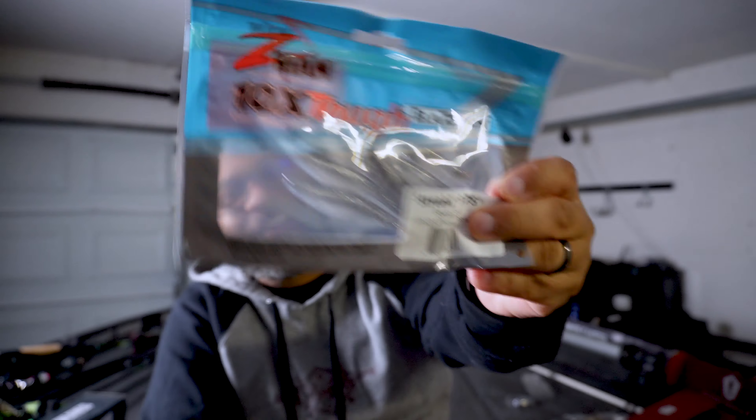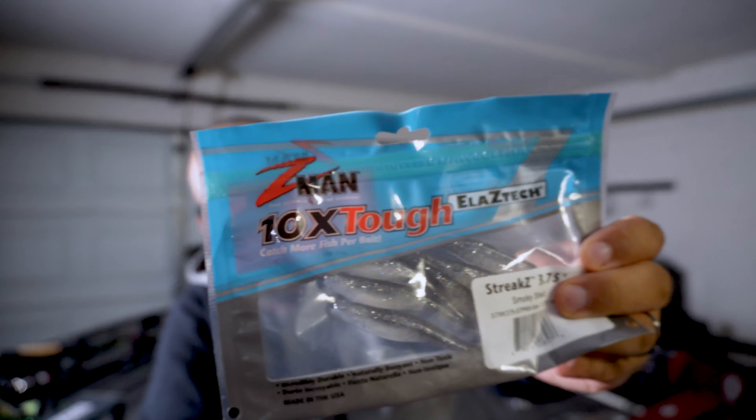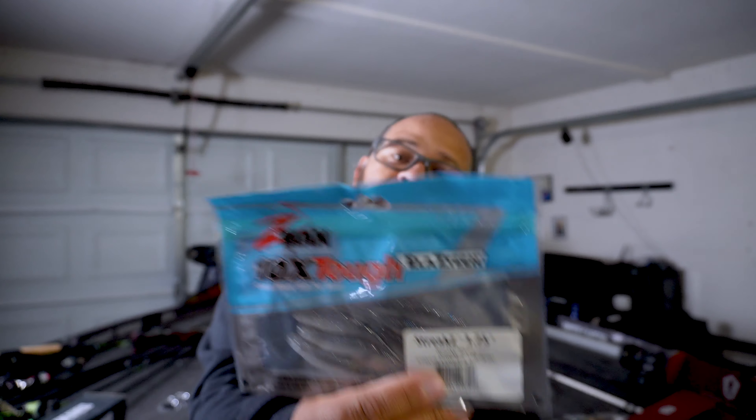The next item inside the box are the Z-Man Streets, three and three-quarter inches — this is the Smoky Shad. It's really hard to talk about this bait for a number of reasons, mainly being that this is really one of my go-to sneaky baits that I use for drop shotting when I can't catch a fish on anything else. You know the brand, you know the type of my sneaky bait — these are probably my favorite drop shot baits ever.